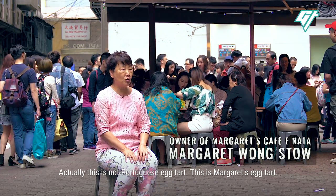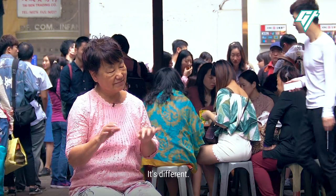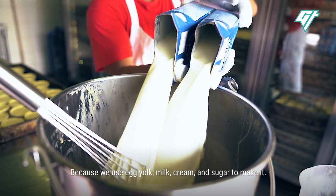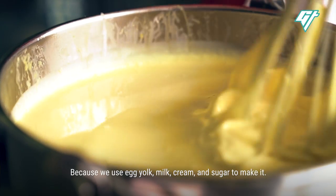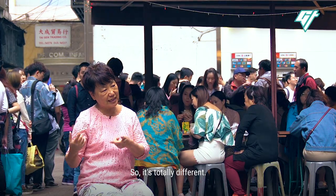Actually, this is not a Portuguese egg tart. This is Margaret's egg tart — it's different. Because we use egg yolk, milk, cream and sugar to make it. But for Portuguese, they use the powder. So it's totally different.